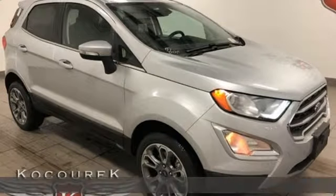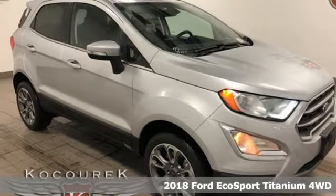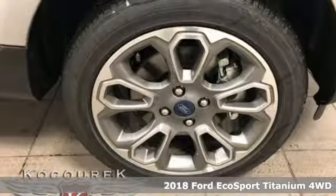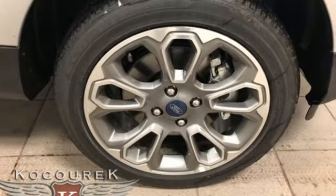It's a new 2018 Ford EcoSport. It's impossible not to admire the style inside and out. It not only looks good but it feels good too, with lots of leg, head, and hip room.